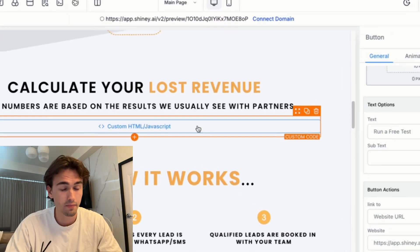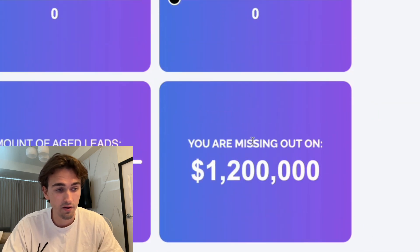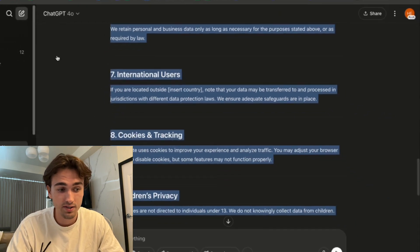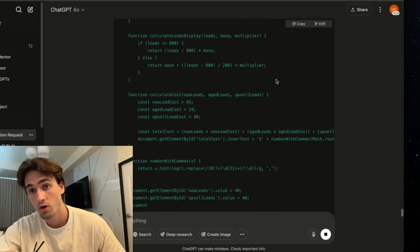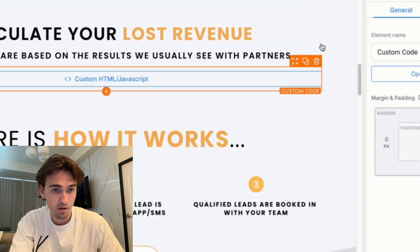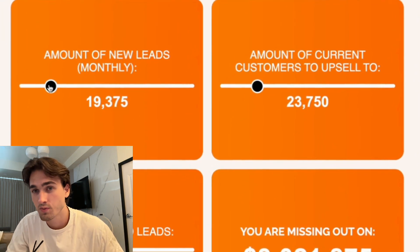Another thing added to this template is a calculator — used for our AI agency to get potential clients to calculate how much revenue they're missing out on from aged leads. It's a custom code piece. Take this code, go back into ChatGPT, and tell it to update it to an orange color. ChatGPT will update the code and give it back to you. Click copy, insert it in place of the current code, save, and preview the domain — you'll now see the orange color. You can choose whatever color you want.